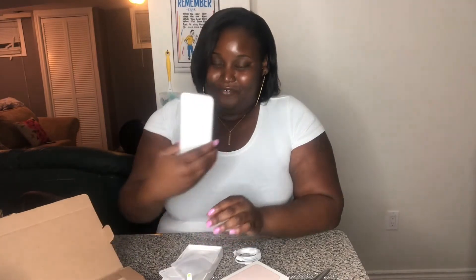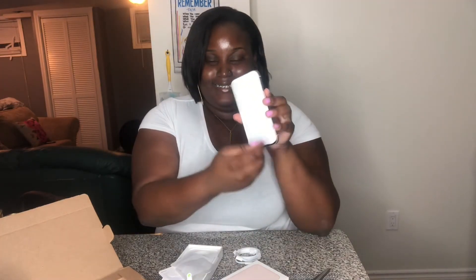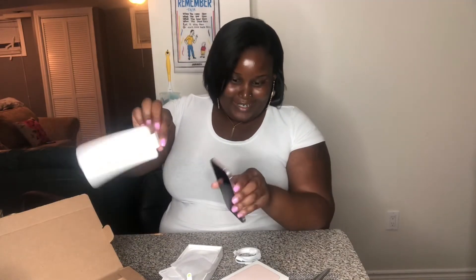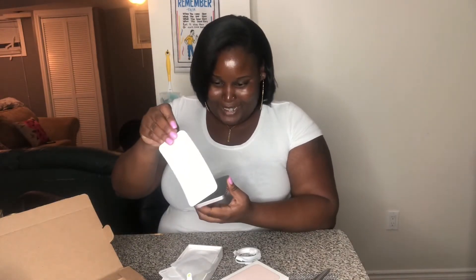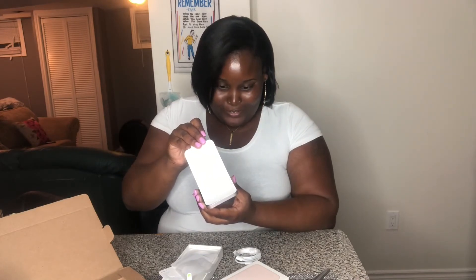Oh my god, and here is the phone! Oh my god, we're gonna open it. There is the screen — brand new iPhone 13. Oh my god, it's so crisp. I just wanna close it again, it's so crisp. Oh my god, it's beautiful. This phone is beautiful, let me just close it back.